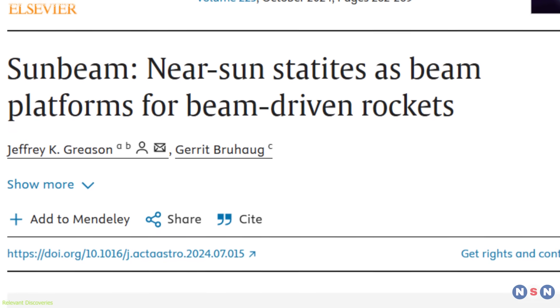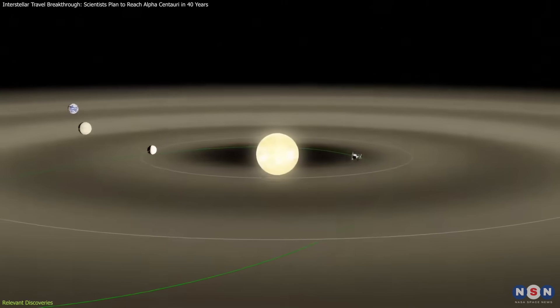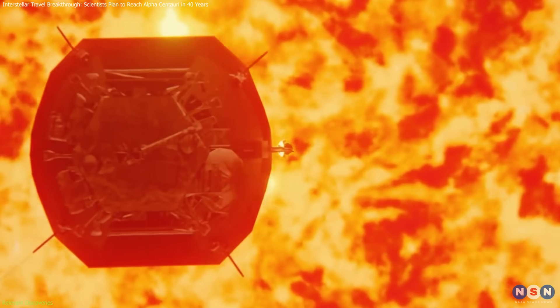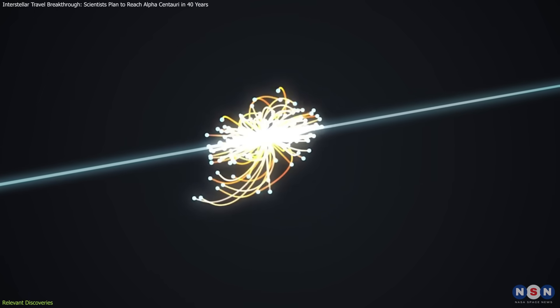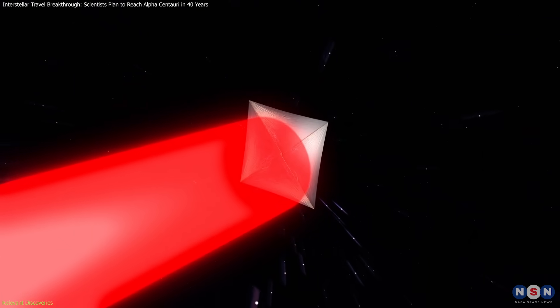The Sunbeam mission builds on decades of scientific progress and technological innovation. Take the Parker Solar Probe, launched in 2018 — this spacecraft has ventured closer to the Sun than any other mission, enduring temperatures and radiation levels previously thought insurmountable, expanding our understanding of solar conditions and demonstrating the viability of operating near the Sun. This is directly relevant to the design and deployment of the Sunbeam statite. In particle physics, facilities like the Large Hadron Collider have pushed the boundaries of high-energy beams, providing invaluable insights into particle acceleration and beam coherence as a technological basis for the electron beam propulsion system.